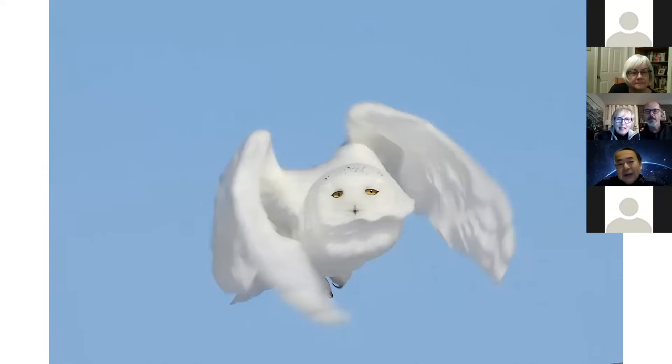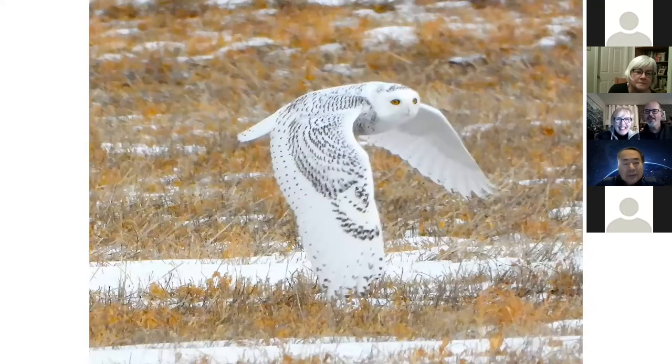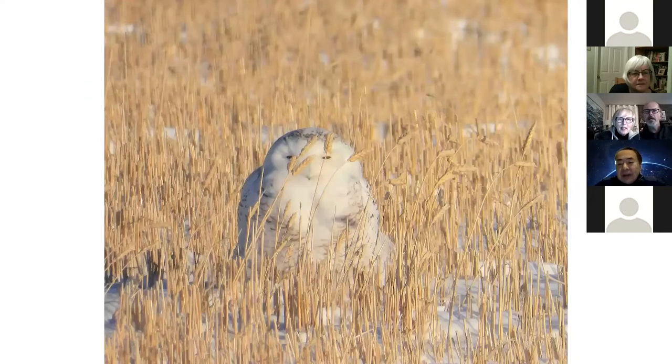It looks like a flying engine. He likes music very much. I usually go to the south of Regina and it's quite easy to see. Sometimes flying, but sometimes hard to find him hiding.